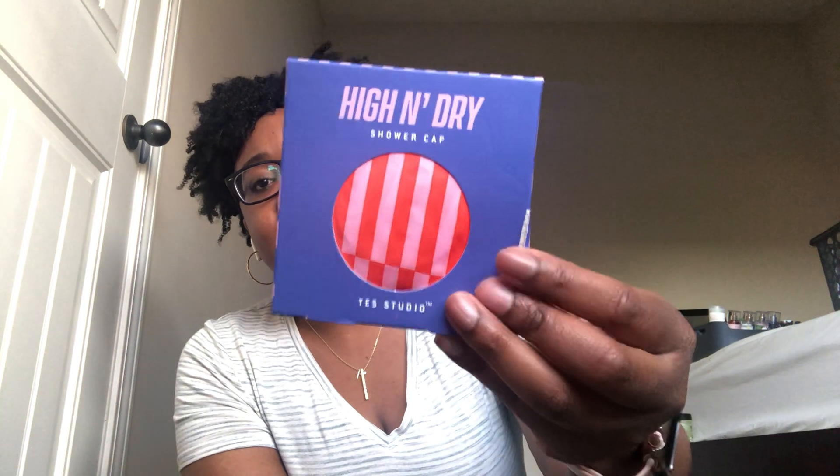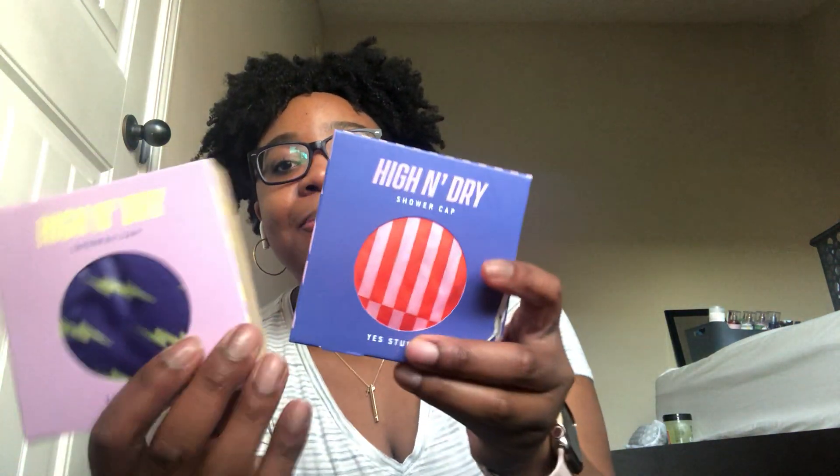Also in the Yes Studio brand, they have these shower caps called High and Dry. I got the stripes, the thunderbolts, and the peaches design — all three styles that were available. Super cute, I got one of each.